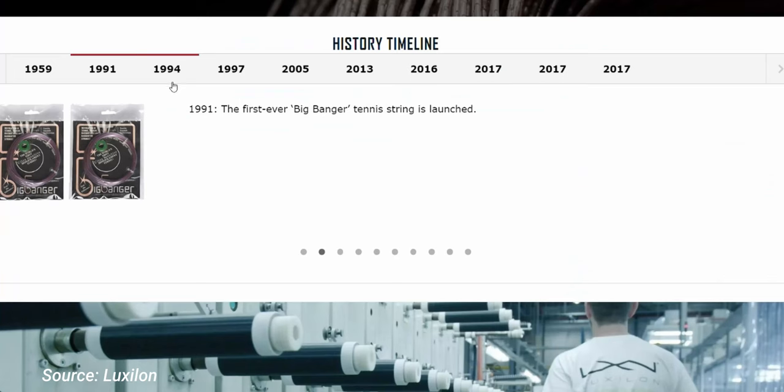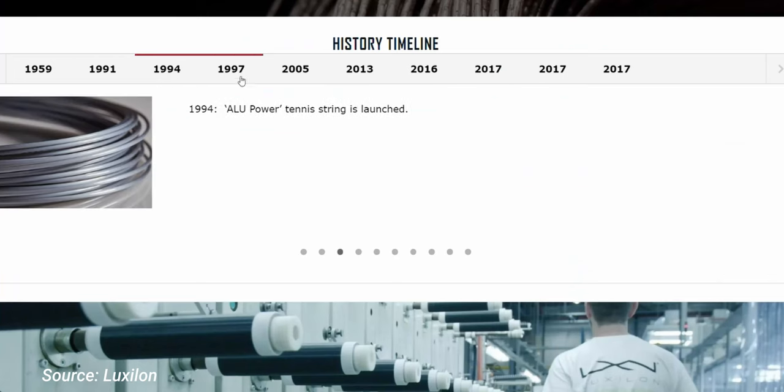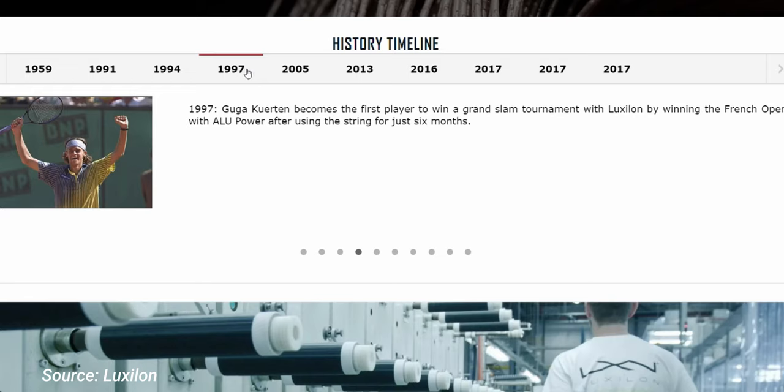Are they the top performers? Are they backed by the most science? Are they leading innovation? Well, kind of — but also, it's really just marketing. Luxilon was the first major company to produce a polyester tennis string back in the 1990s.